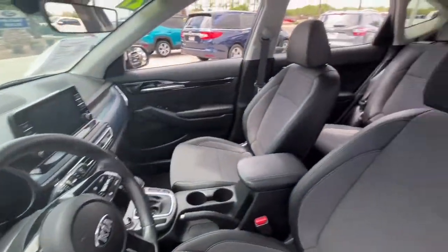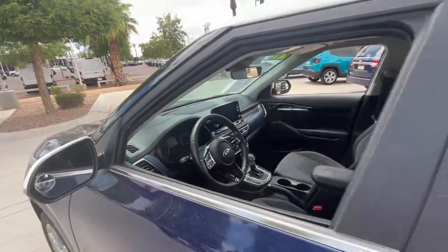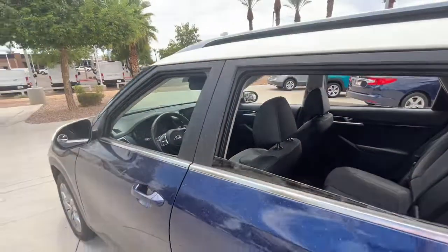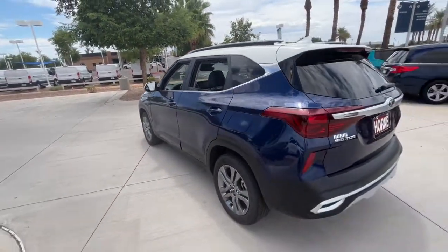Step out in bold style in this striking Seltos. Rugged looks combined with a roomy cabin, desirable infotainment tech, and practical efficiency to give you a fresh new take on the daily drive.